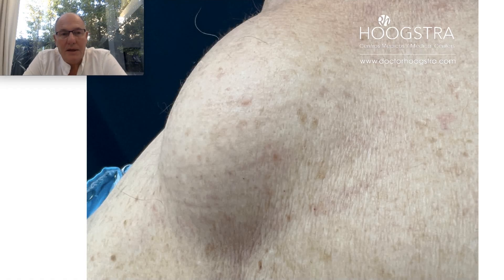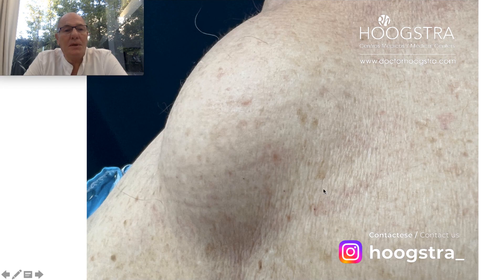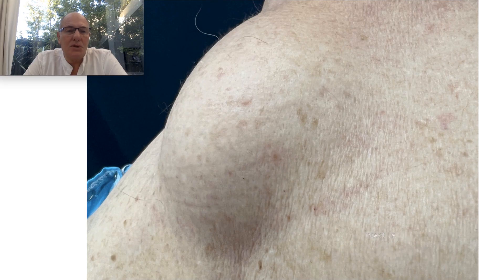Patients come to my clinic to remove big lipomas with minimal laser incision and using an endoscope.